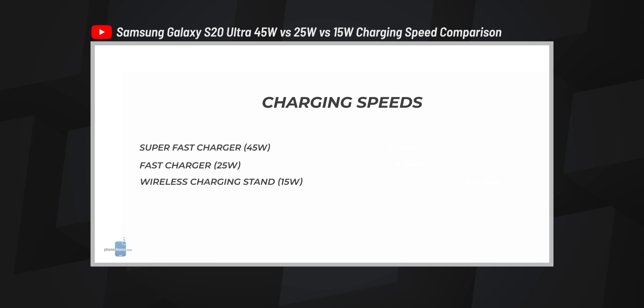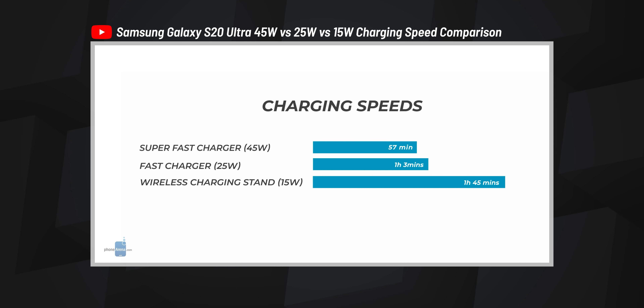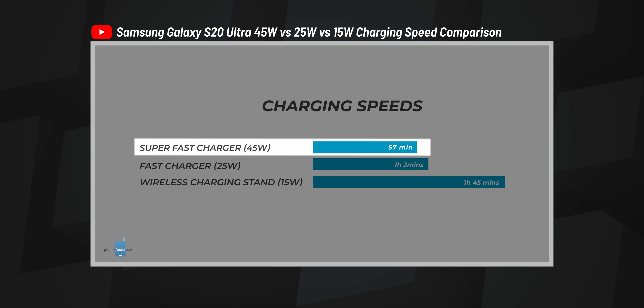The S21 Ultra features a brighter display at 1500 nits peak brightness, great for outdoor use, with a dynamic refresh rate. There's no charger in the box — not a surprise but still disappointing for a premium phone. Also notable: last year's S20 Ultra supported 45W fast charging, but this year all three Galaxy S21 phones max out at 25W, which is a slight downgrade in charging speeds.